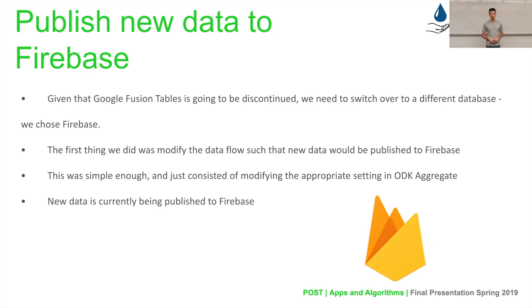Going with the first issue, backing up our data from Google Fusion Tables to Firebase, this task consisted of two main parts. The first was to set new incoming data to be published directly to Firebase instead of just to Google Fusion Tables. In our application, data recorded in the ODK forms initially goes to ODK Aggregate, a built-in database provided by ODK. From ODK Aggregate, there's a simple feature to export data to a different database, so it was just a matter of putting in our Firebase API and having data exported over. Data is currently being published to Firebase.